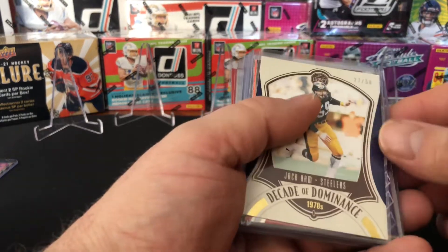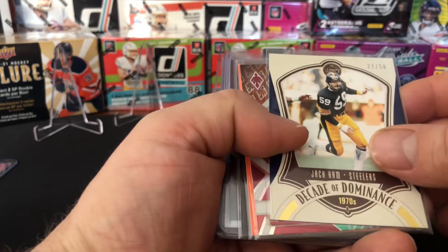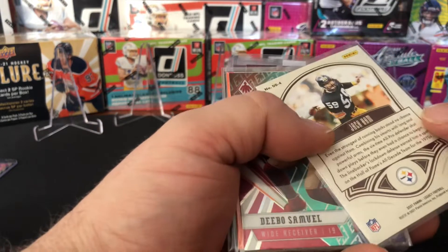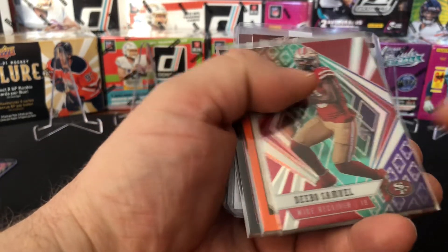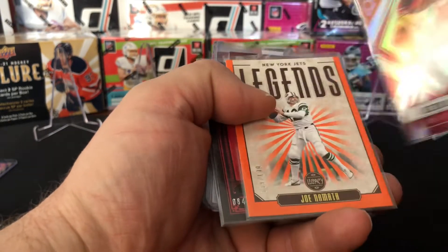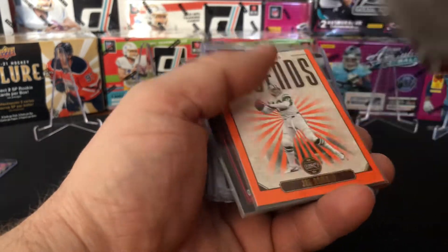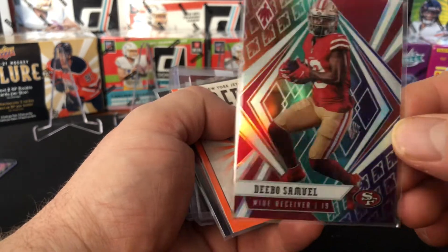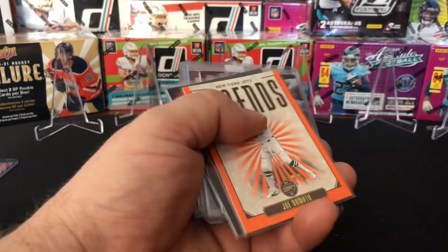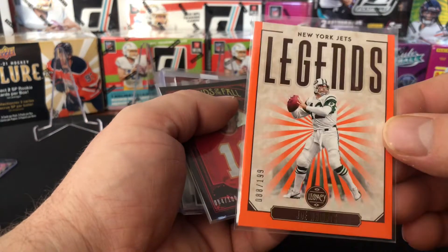All right, first card is Jack Hamm, numbered out of 50. I believe that's a Legacy — 2021 Legacy. It's a Debo Samuel — a rainbow card or something. Looks pretty cool, nice Phoenix. Got a Joe Namath out of 199 Legacy.